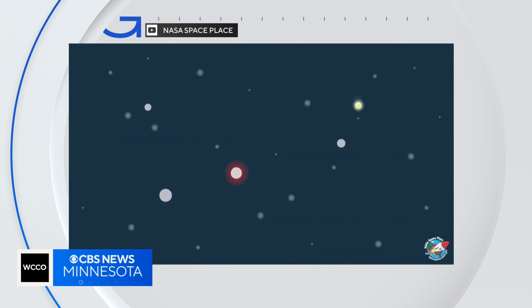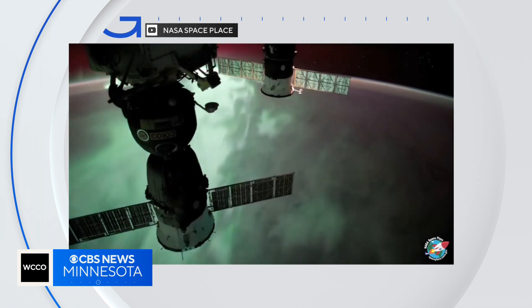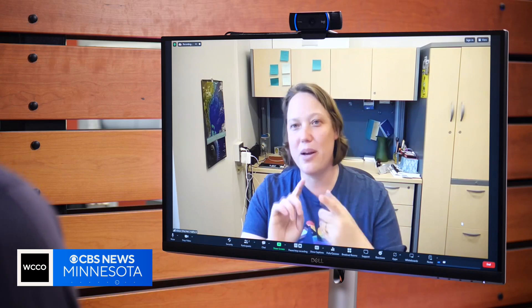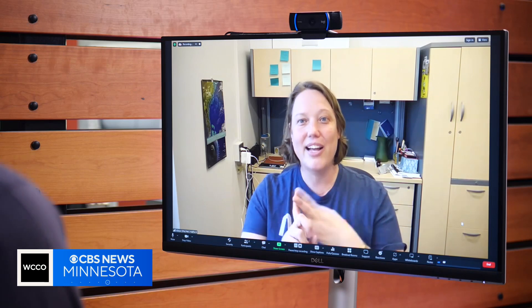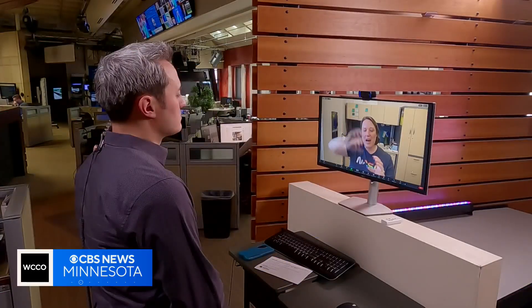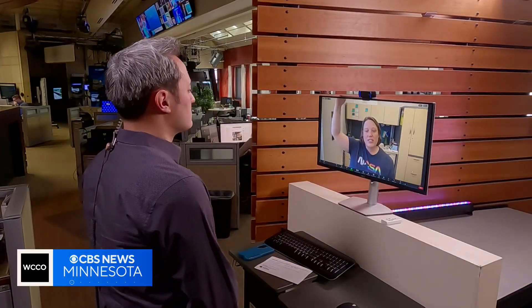They then interact with particles like oxygen or nitrogen, exciting them and causing an energy burst of light. When it happens on a massive scale, it's bright enough for people to see. It's really kind of fun because looking at the colors tells you a bit about the height of the aurora, as well as what type of particles you have in the atmosphere. Alexa Halford is a NASA researcher.